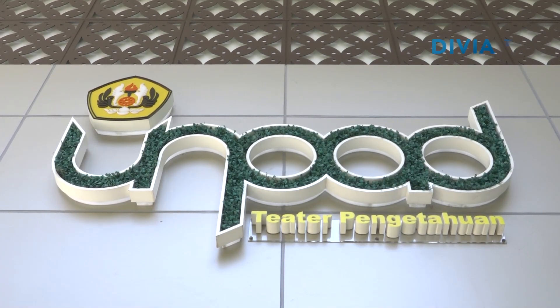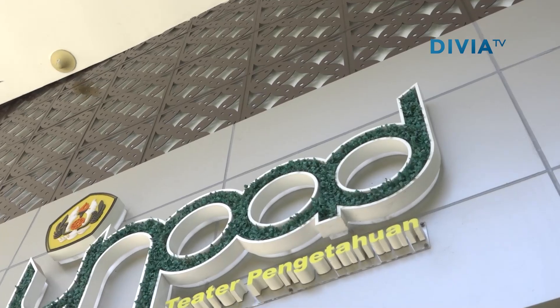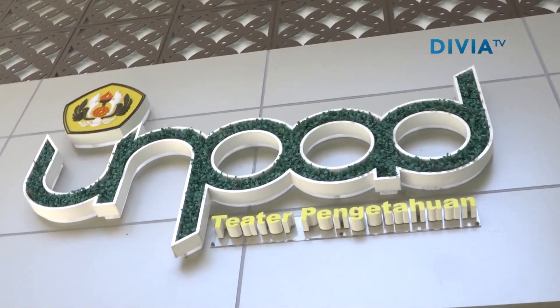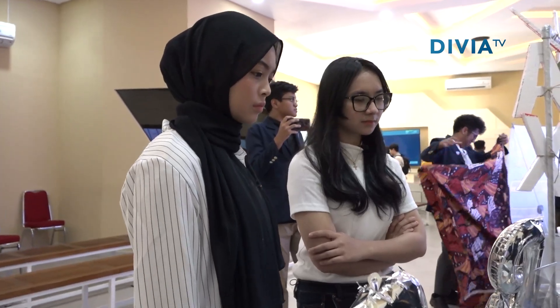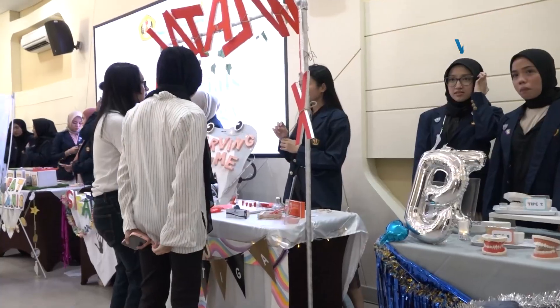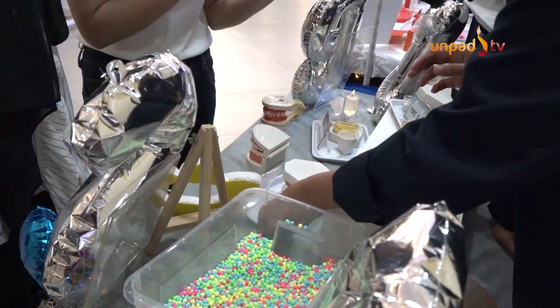Halo Mirsa! Sekarang kita akan ajak kalian untuk mengunjungi salah satu gedung yang ada di dalam Rektorat ini. Namanya adalah Teater Pengetahuan UNPAD. Ada apa aja sih di sini? Yuk ikut! Ini dia Ruang Teater Pengetahuan. Ruang ini digunakan untuk menunjang kegiatan akademis para sivitas akademika UNPAD. Seperti yang dapat pemirsa lihat sekarang, sedang ada kegiatan dari para mahasiswa FKG UNPAD.